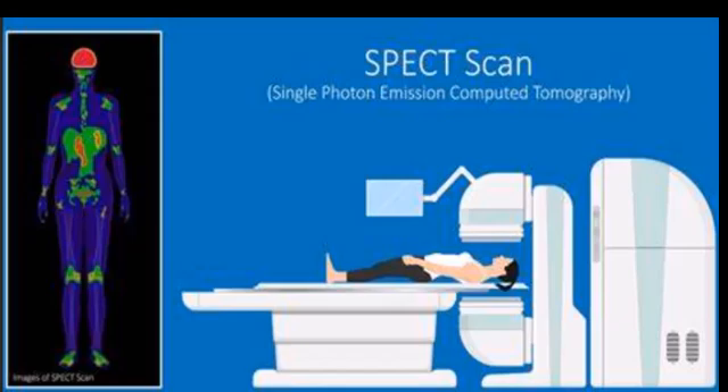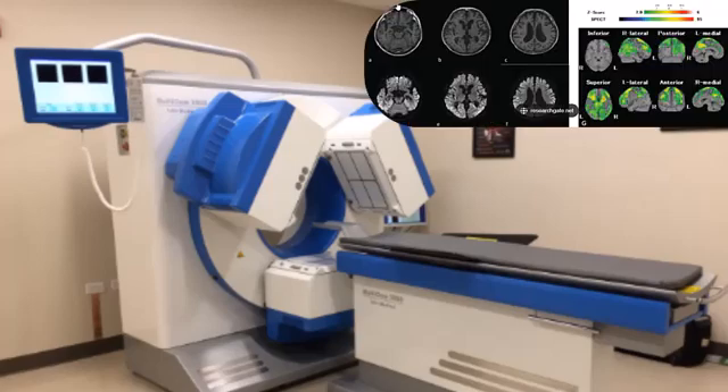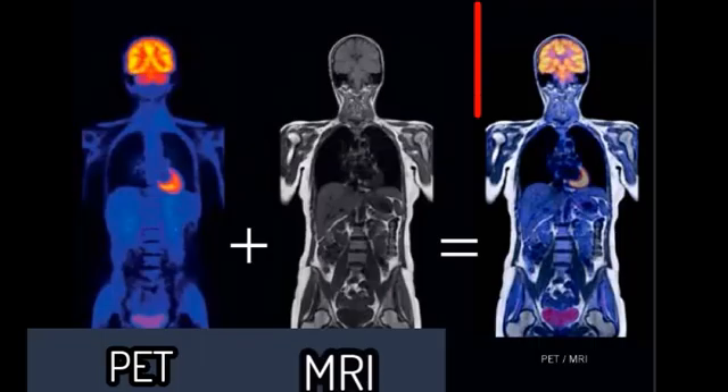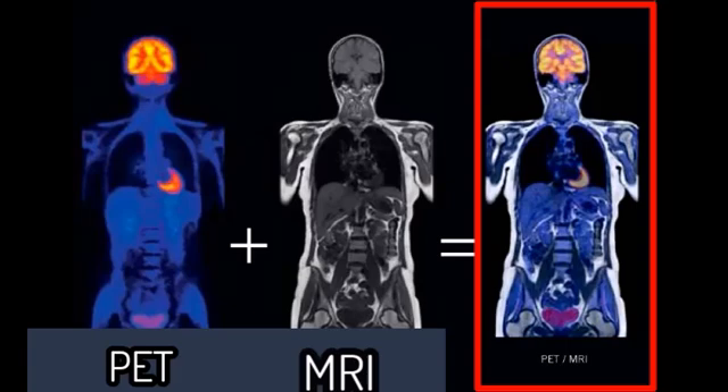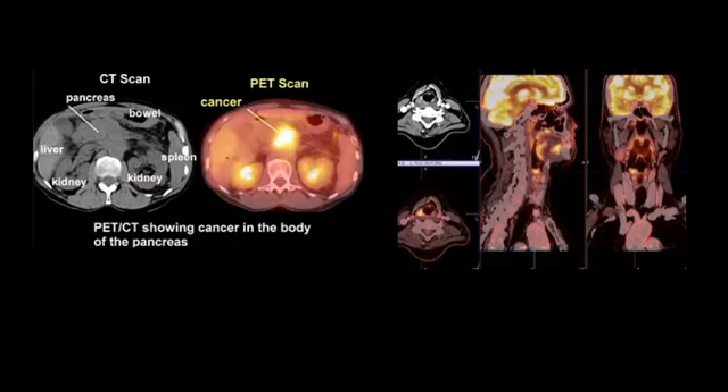SPECT, or single photon emission computed tomography, is known as the poor man's PET. It is used in molecular imaging, focusing on the biological processes at the molecular and cellular levels. One of the primary advantages of nuclear medicine is its ability to provide functional information that complements anatomical imaging. This dual approach enhances the accuracy of diagnoses and effectiveness of treatment plans. The resolution of nuclear medicine images may not be as high as that of MRI or CT scans, but they can be used in hybrid imaging.